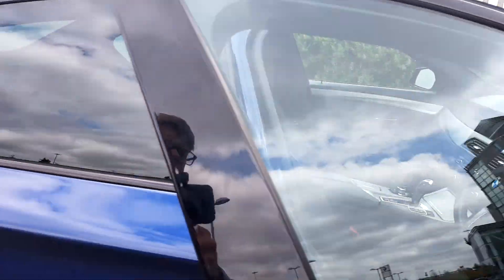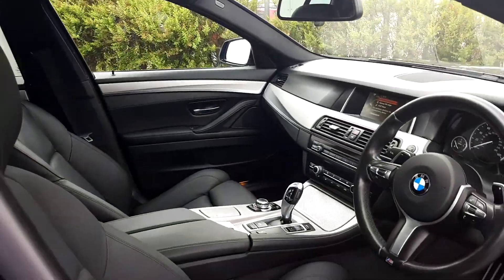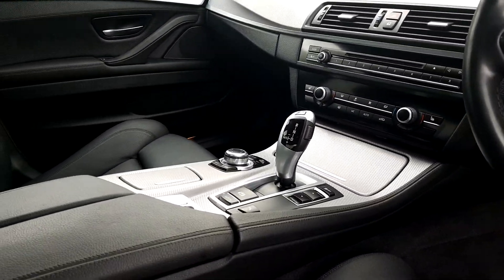Moving on to the inside of the vehicle. The interior of the car is black Dakota leather. It's got front heated seats and a front armrest for both front passengers. It's got parking sensors and automatic transmission.